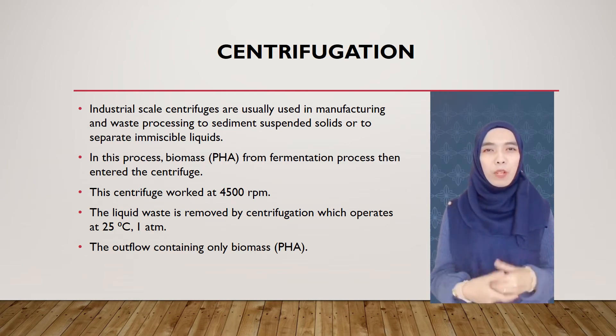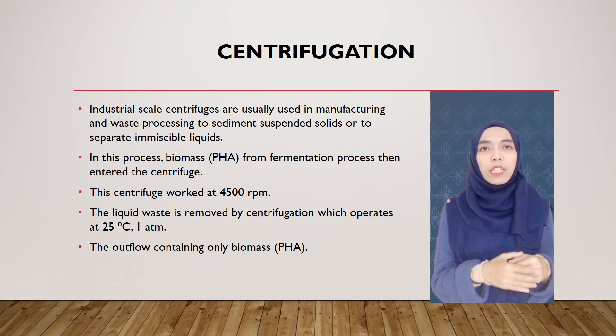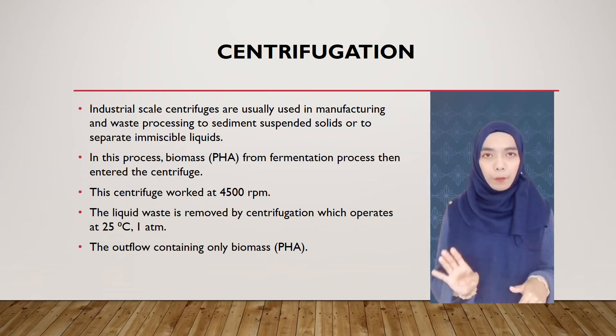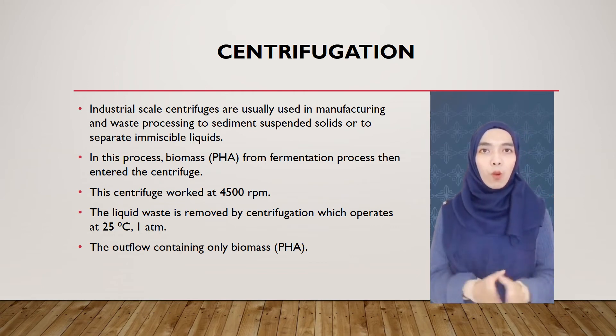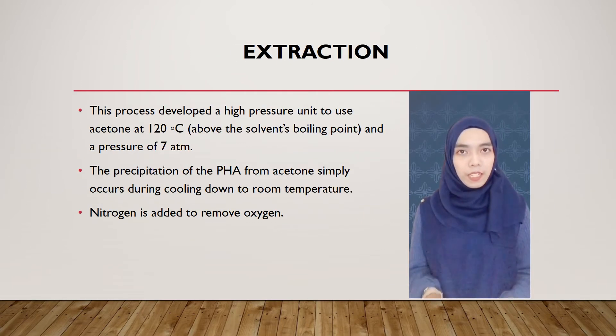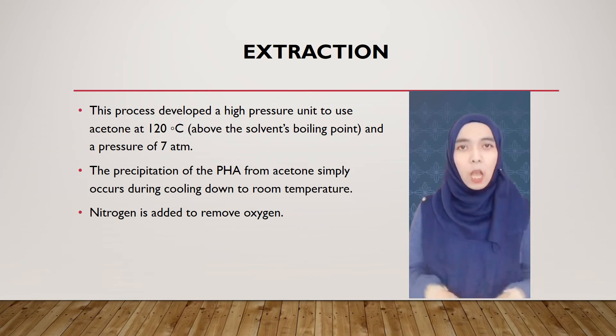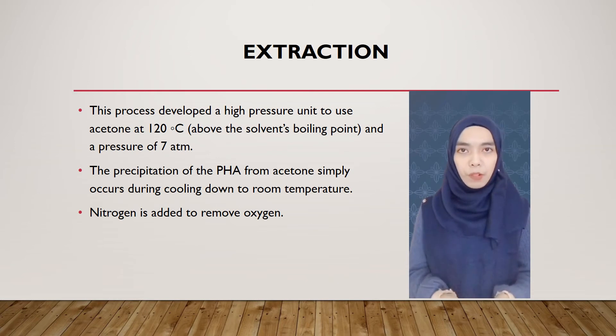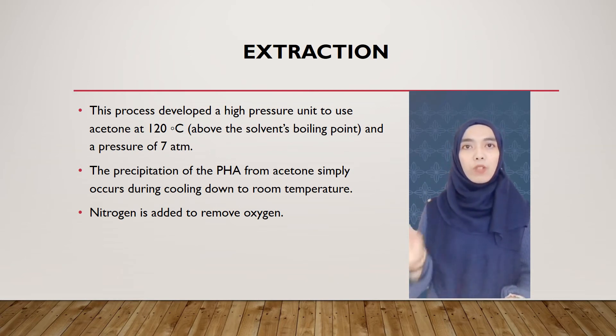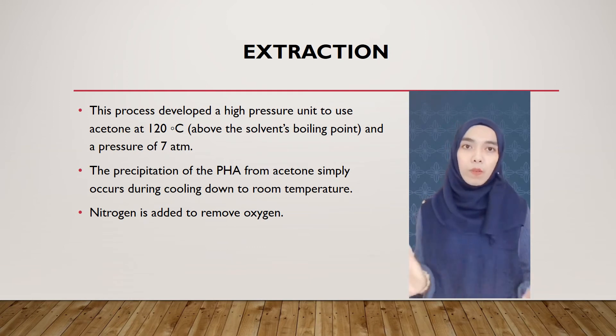Industrial scale centrifuges are usually used in manufacturing and waste processing to sediment suspended solids or to separate immiscible liquids. In this process, biomass containing PHA from the fermentation process enters the centrifuge, which works at 4,500 RPM. Liquid waste is removed by the centrifuge, which operates at 25 degrees Celsius and 1 atm, and the outflow contains only the biomass which is PHA. Next is extraction, where a high-pressure unit uses acetone at 100 degrees Celsius, above the solvent's boiling point, and a pressure of 7 atm to dissolve short-chain-length PHA. High recovery and precipitation of PHA from acetone occurs during cooling down to room temperature. Nitrogen is added to remove oxygen.